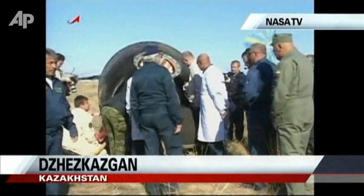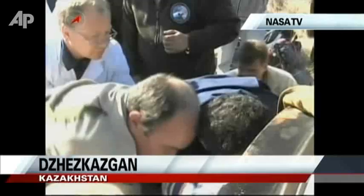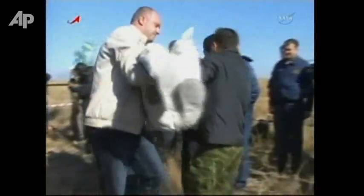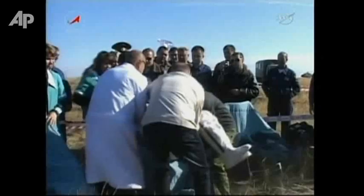Under cloudless skies, temperatures in the mid-60s. Alexander Samokutiaev — yes, indeed it is him — being helped out by his flight surgeon and other support personnel from RSC Energia, as the crew is now in the process of being extracted. The Soyuz landed on its side.